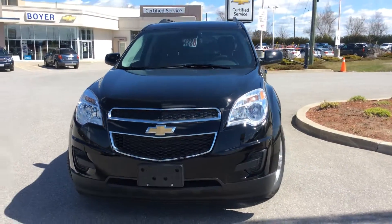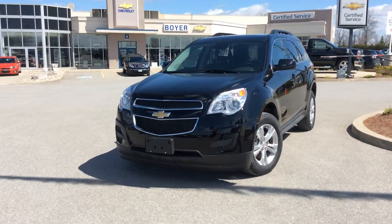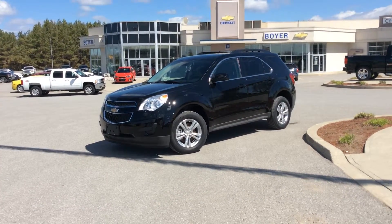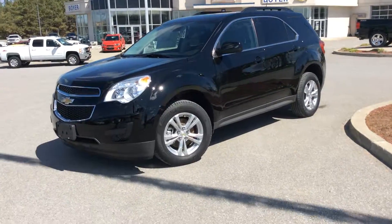There you guys have it — your 2014 Equinox LT in black, here at the corner of 7 and 35 in Lindsay, Ontario at Boyer Chevrolet. We have a great selection of Equinoxes to choose from. Come on in this summer and take one for a test drive. Find some new roads in your Chevrolet Equinox.